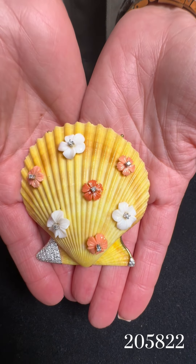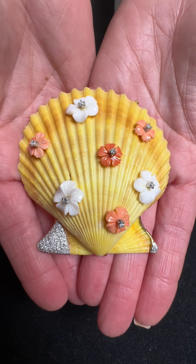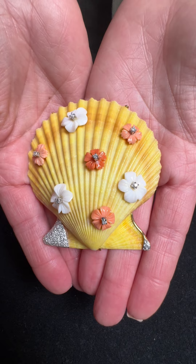But then this piece right here — nothing says summer like a seashell. This is a one of a kind; you're not going to find this anywhere else. It's this beautiful real shell with pearls and diamonds on there for $1,980. It is in perfect condition. It's adorable.